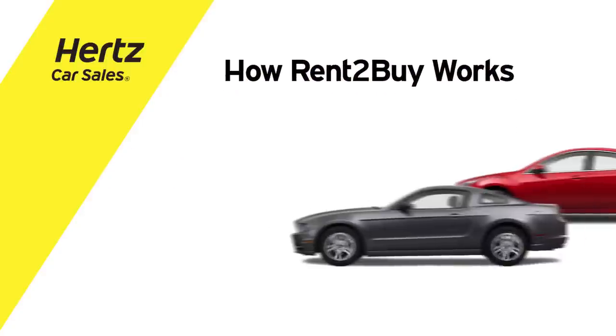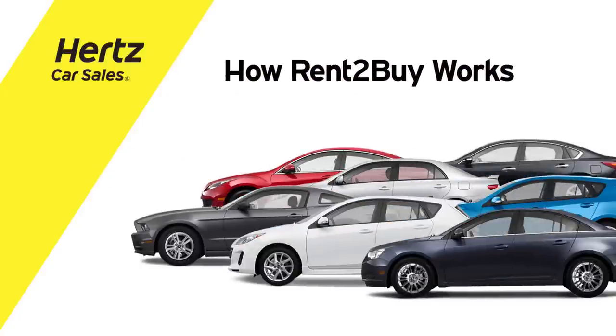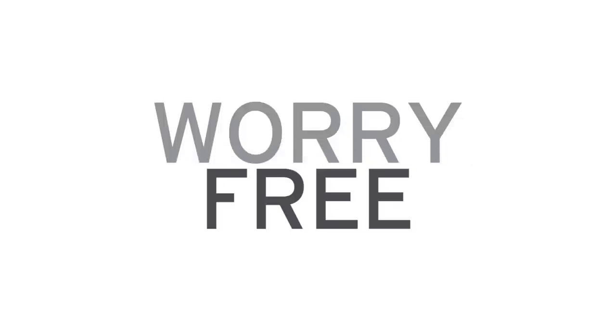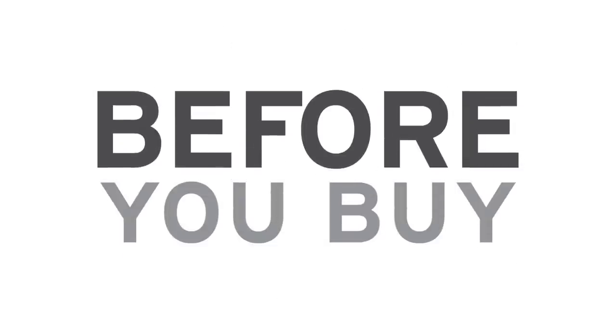With Rent-A-Buy, Hertz Car Sales is revolutionizing the car buying experience, giving you three days to try and absolutely zero pressure to buy. It's a hassle-free, worry-free way to try a car before you buy the car. And this is how it works.